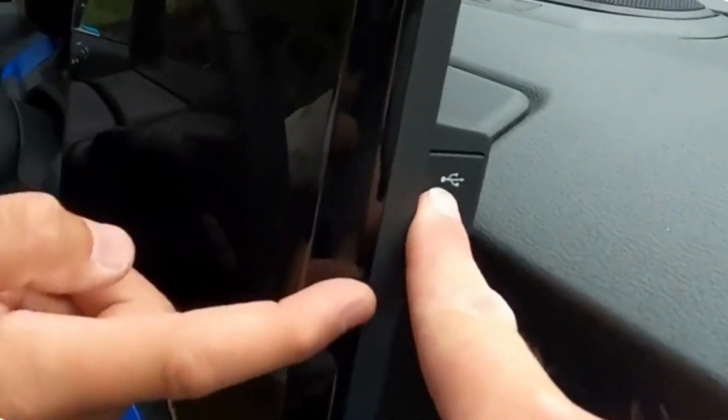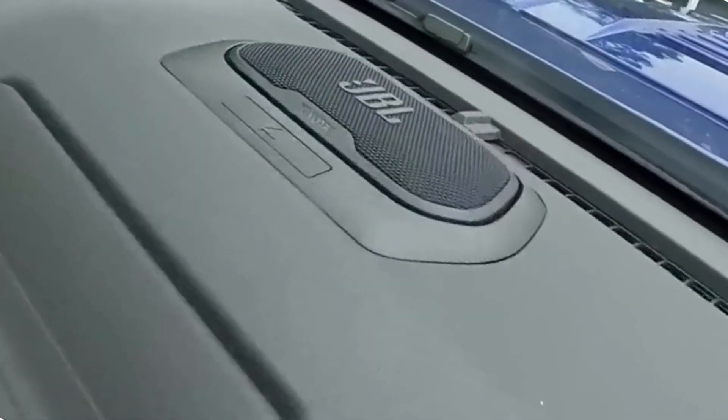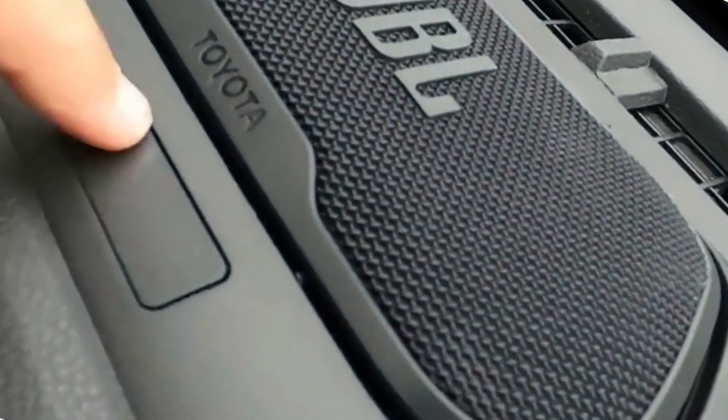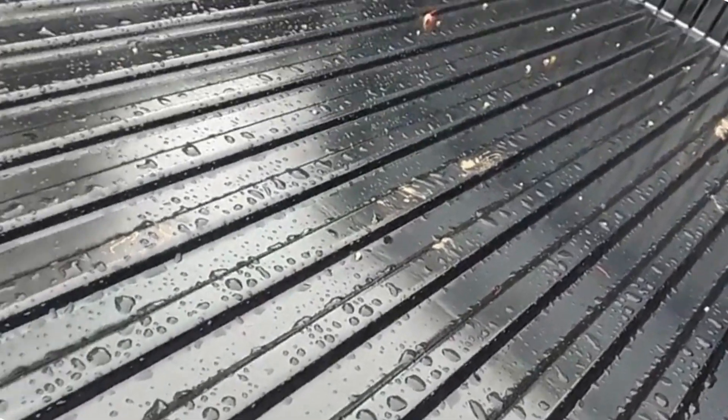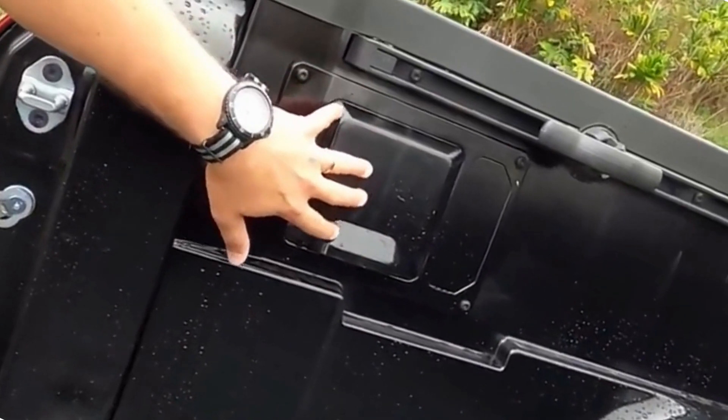With its bold design, improved performance, and unparalleled off-road capability, the 2024 Toyota Tacoma proves once again why it remains a top contender in the midsize truck segment. Whether you're an off-road enthusiast seeking adventure or a daily driver looking for a reliable and versatile truck, the Tacoma delivers on all fronts.